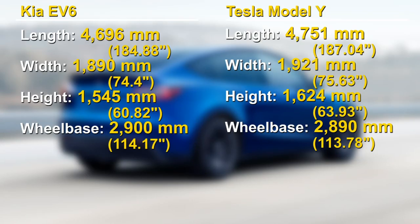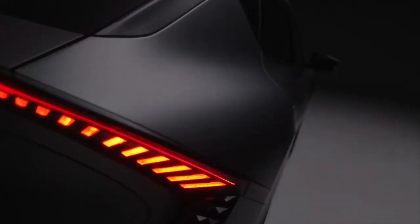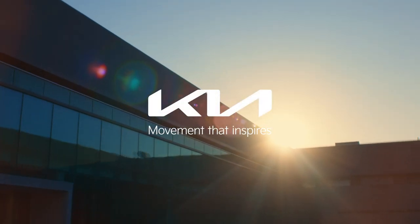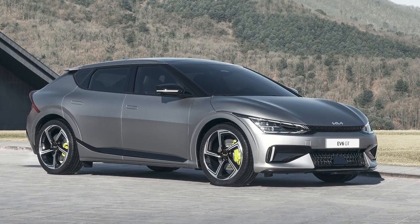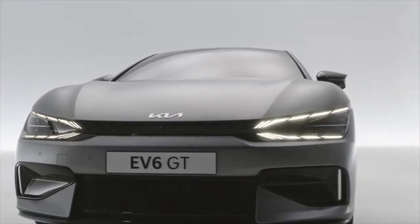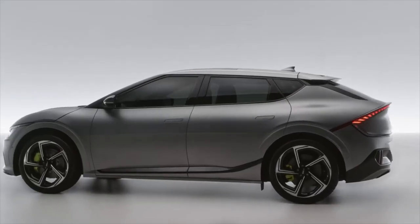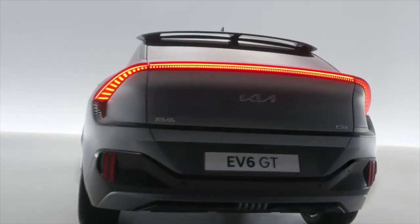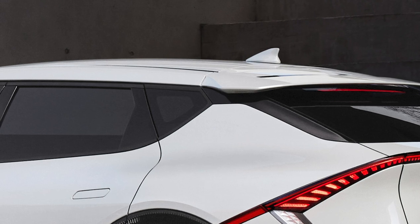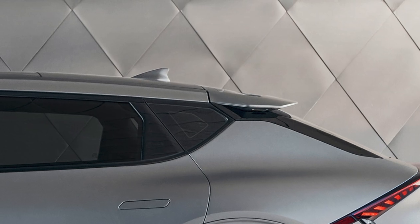When you compare the exterior dimensions of the two, the Model Y is a few inches longer and taller. The Kia EV6 finds its design roots in Kia's new slogan, Movement That Inspires. This car is designed to evoke an emotional reaction. The low-slung posture, along with the digital tiger face, give it a menacing look. Compared to the Model Y, the Kia adds detailing to the exterior — a line that starts at the base and rises up into the rear light cluster. The roof seems to float, aided by a detail where the body of the car appears to meet the roof but stops just short.